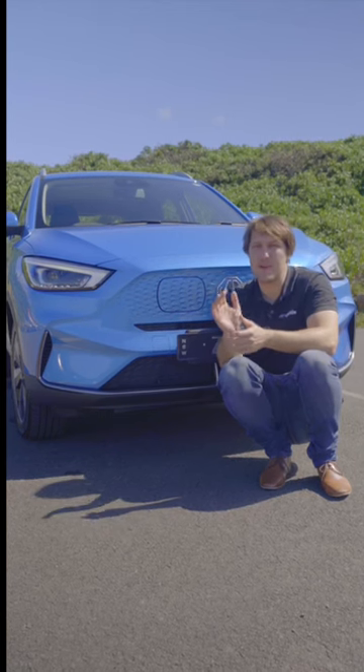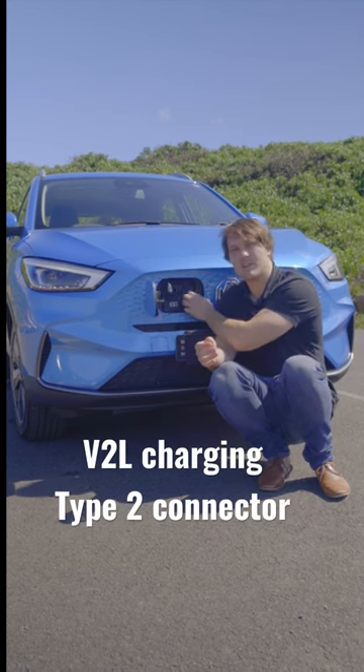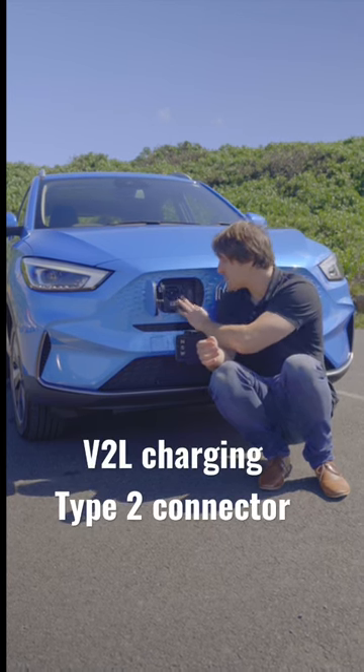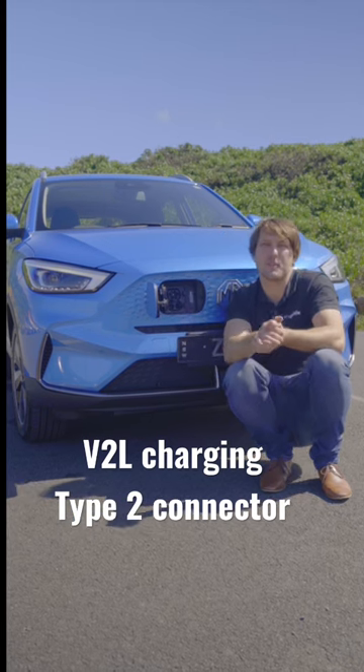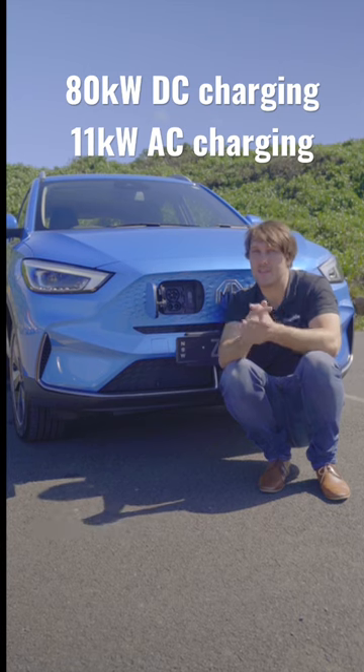To match that improved battery we also have improved charging specs, and a surprise feature: there's V2L charging, which means you can power household devices through this Type 2 charging port. You can charge at a DC rate of 80 kilowatts or AC up to 11 kilowatts, which we didn't know before.